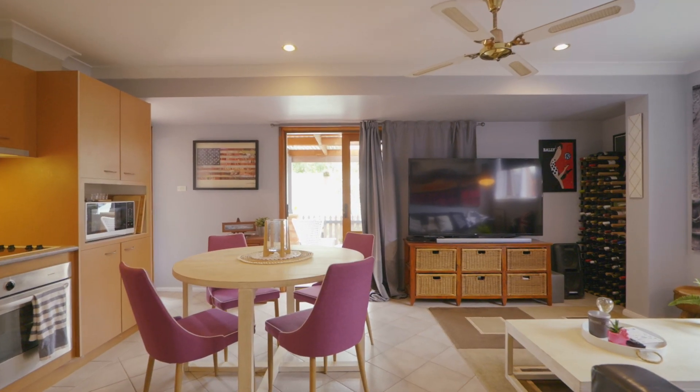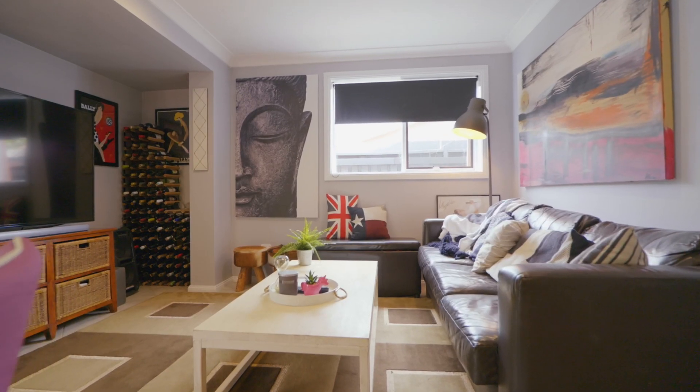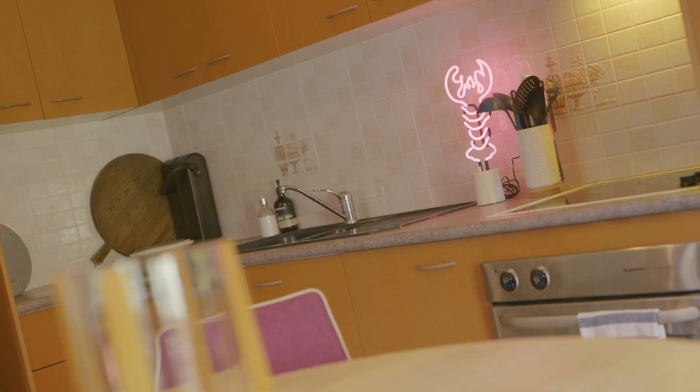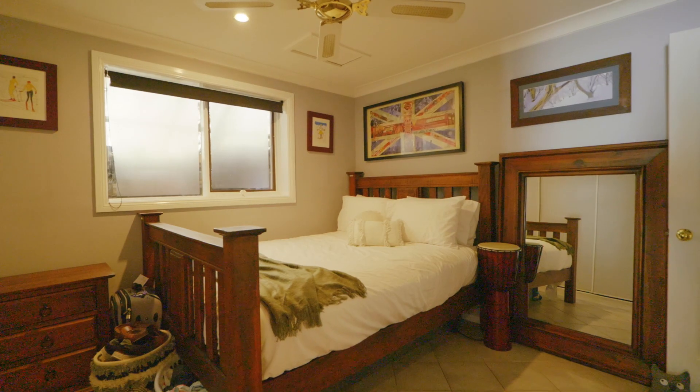Need space for extended family to stay? This place has that covered as well with this self-contained one-bedroom apartment complete with kitchen, lounge, bathroom and its own private access. Actually I think I'll just stay in here and hide from the kids for a while.